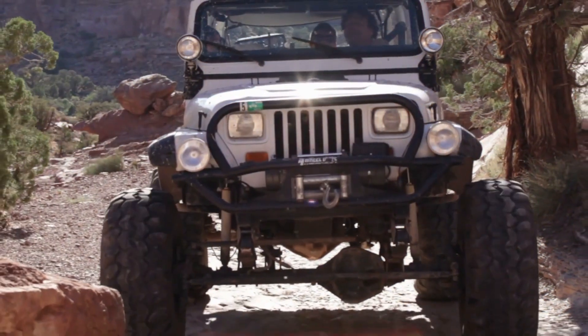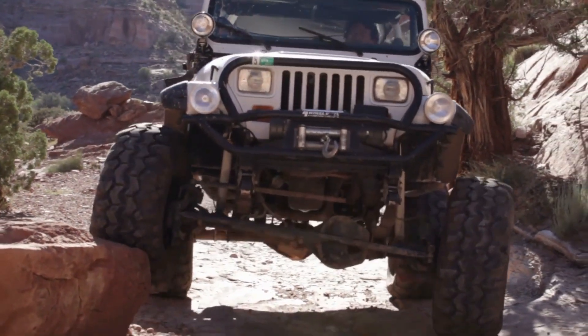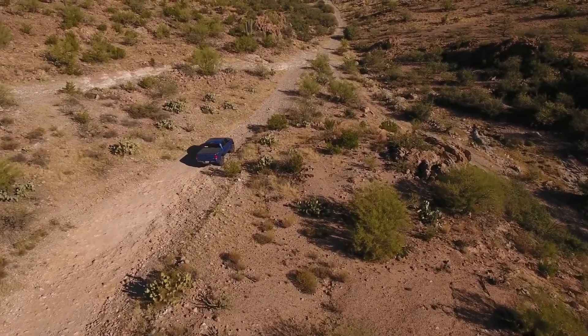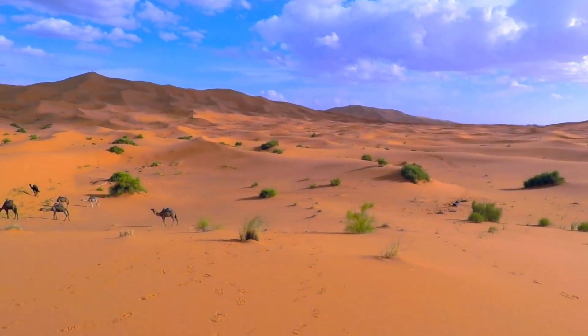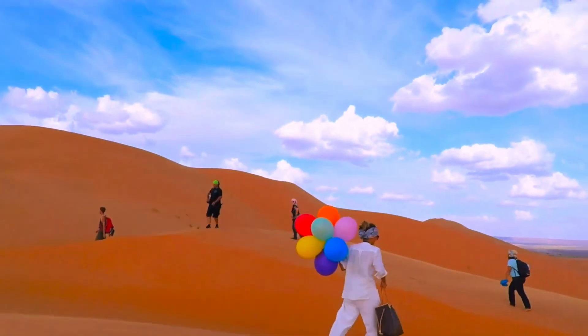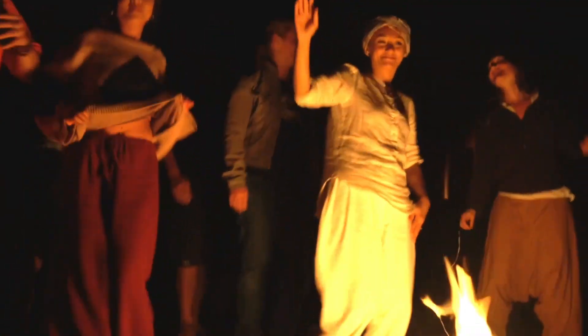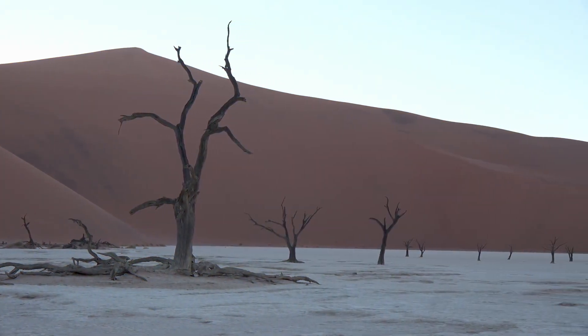Whether you're an experienced off-roader or a novice seeking an adrenaline rush, exploring the best sand dunes for off-roading is an experience like no other. Don't forget to subscribe to our channel for more travel inspiration and outdoor adventure ideas. If you've been to any of the places we mentioned, or have another favorite sand dune destination, let us know in the comments below.